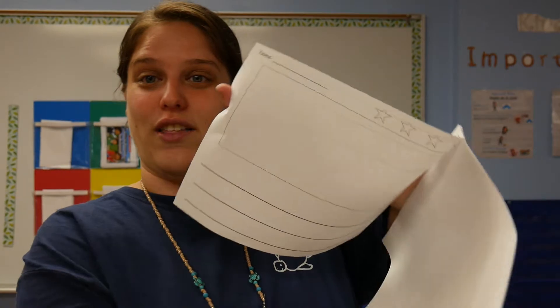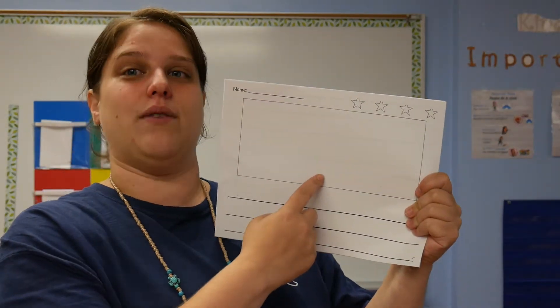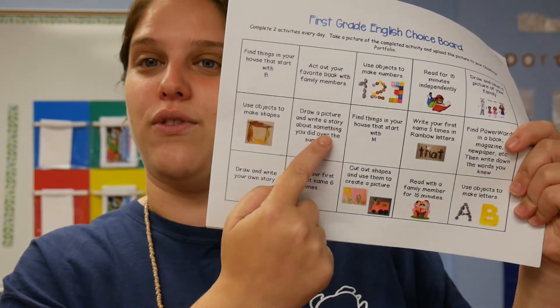This one says draw and write your own story. I have a story paper in the back of this packet. They can draw their picture and then write their sentences. If they are unable to write their sentence, you could send a video of them explaining their story. For example, if their story was 'I went on a bike ride with my friends, we saw a lot of birds on our bike ride,' they could draw their picture and if they're not able to write it, you could take a video of them holding their picture and then they can say the story. That goes for the something-you-did-over-the-summer activity as well.